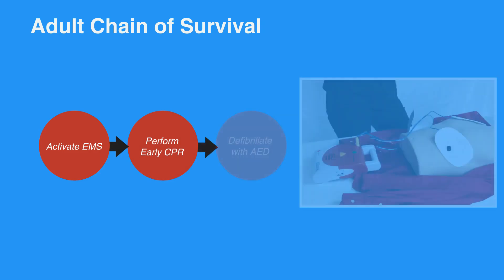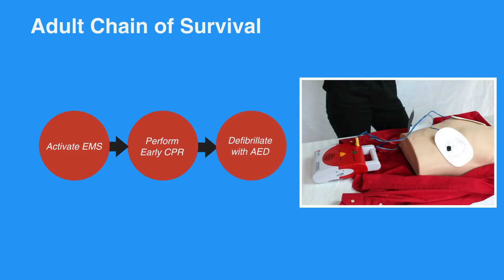The first step in the adult chain of survival is to recognize symptoms and activate EMS. Next, perform early CPR. Then, defibrillate with an AED. Once the EMS team arrives, they will provide advanced life support to the individual. When the individual becomes stable and is taken to the hospital, they will receive post-cardiac arrest care.